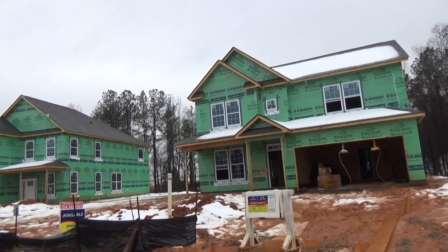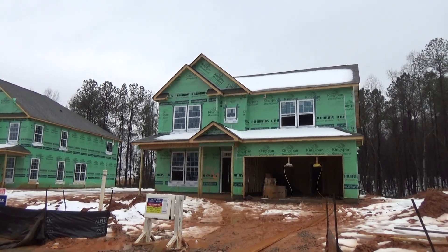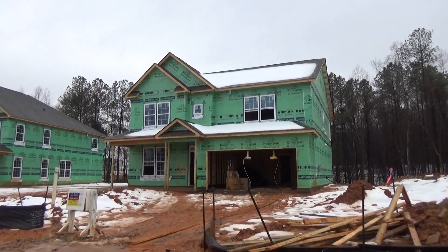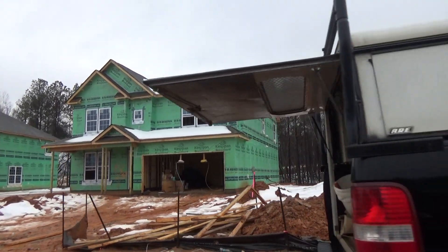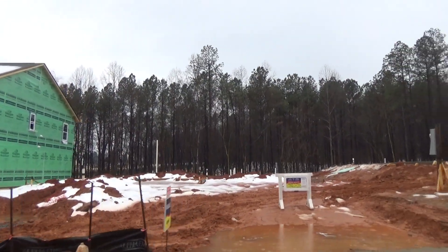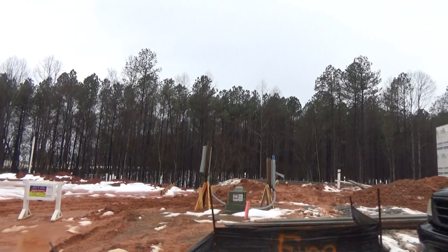So that's lot 56. We have about 25 inventory homes going up right now. I love the woods behind it, don't you? Those are amazing. Much of our home sites in our neighborhood are surrounded by permanent trees, which is really nice.